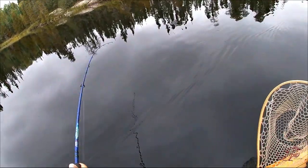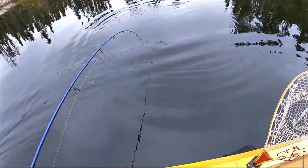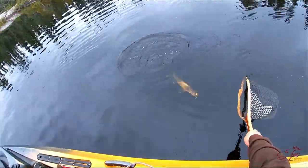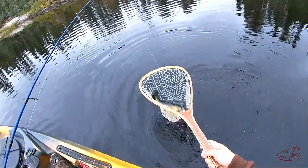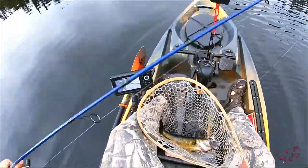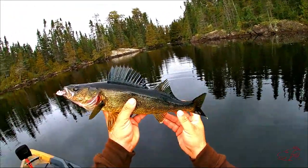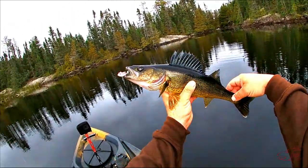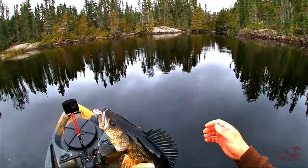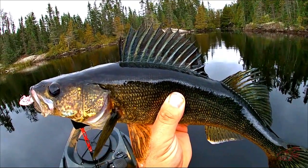Fish on! And a third species — we have Mr. Walleye. No perch yet, but we have pike, bass, and now walleye. That's in fact a perfect eating size, so unfortunately for you, you're coming home with me. Look at the blue — the color and the fins. How awesome is that?